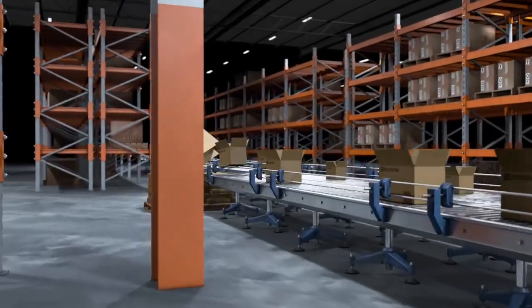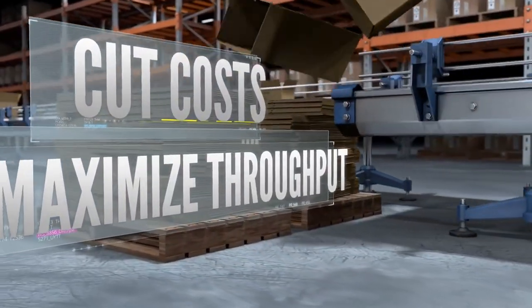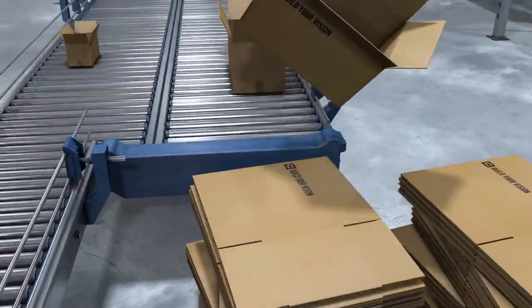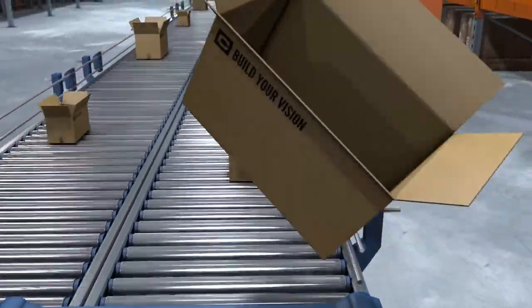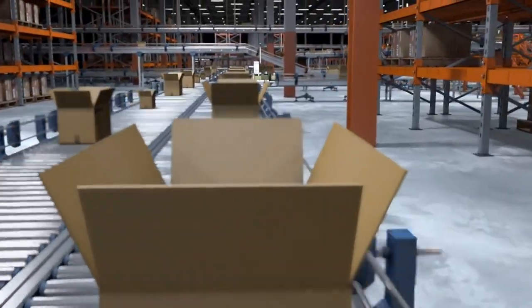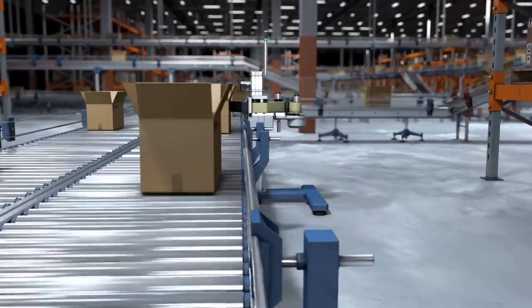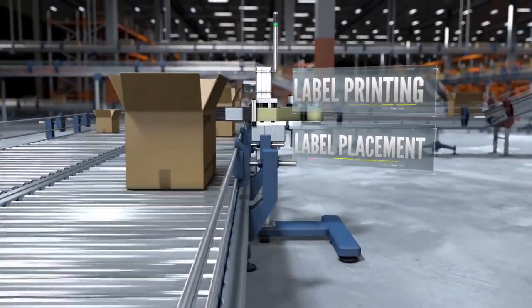Cognex solutions help cut costs while maximizing throughput and efficiency. No matter the size of your operation, fulfillment starts with an empty box and a tracking label. This label is going to be read throughout the fulfillment process, so this is a critical step to get right. There are typically two issues that arise at this early stage.